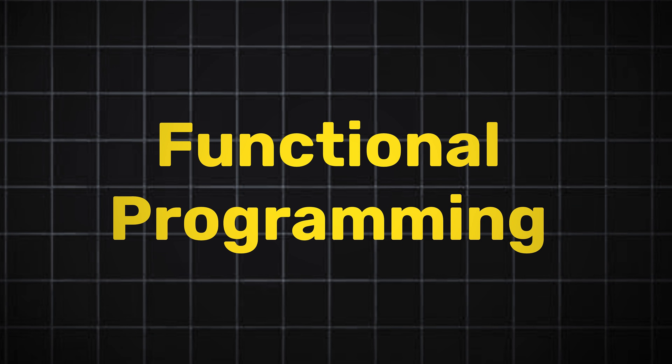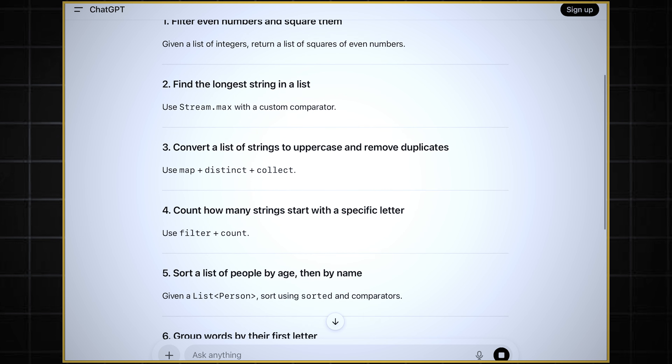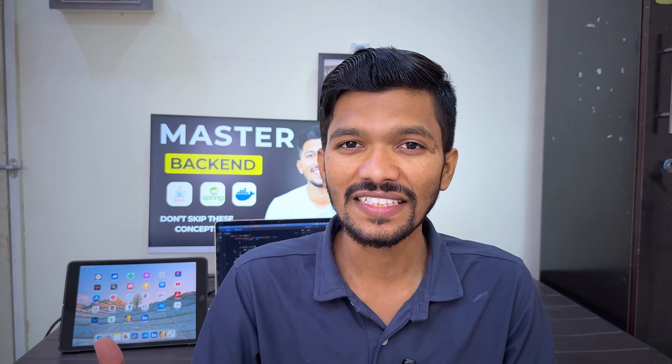Once you get familiar with threads, the most important part I recommend is functional programming. Functional programming was introduced in Java 8 — especially the for-each loop, Stream API, Parallel Stream API, and Lambda expressions, which are used to implement functional interfaces. You have to be thoroughly good at these concepts, because 99% of the time you will be asked to write a program using Stream API. My tip: go on ChatGPT and ask for a list of 10 Stream API questions for your target company, then practice 10 different questions daily. Please don't skip Stream API.